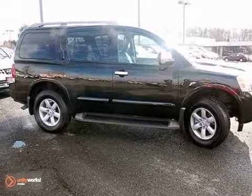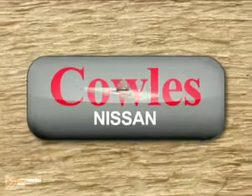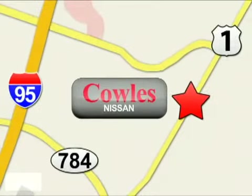Come in and take it for a test drive. You're not just a number at Kohl's Nissan, you're a family member. We're conveniently located at 14777 Jefferson Davis Highway in Woodbridge.